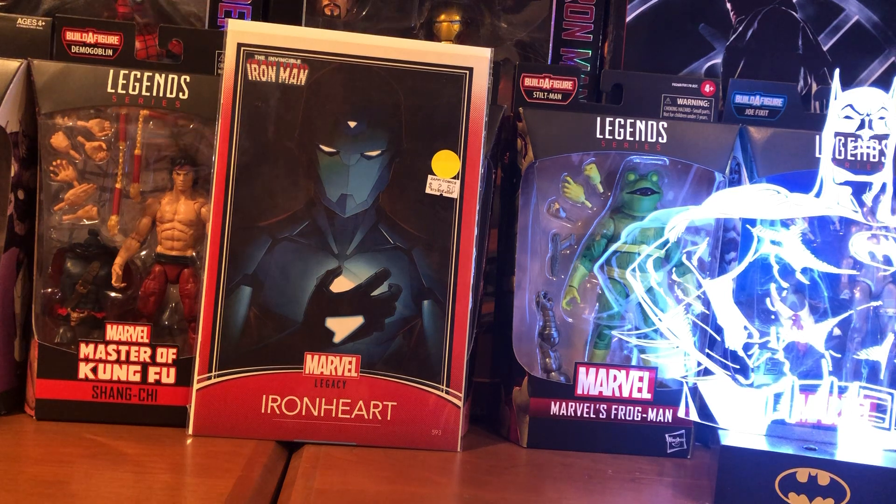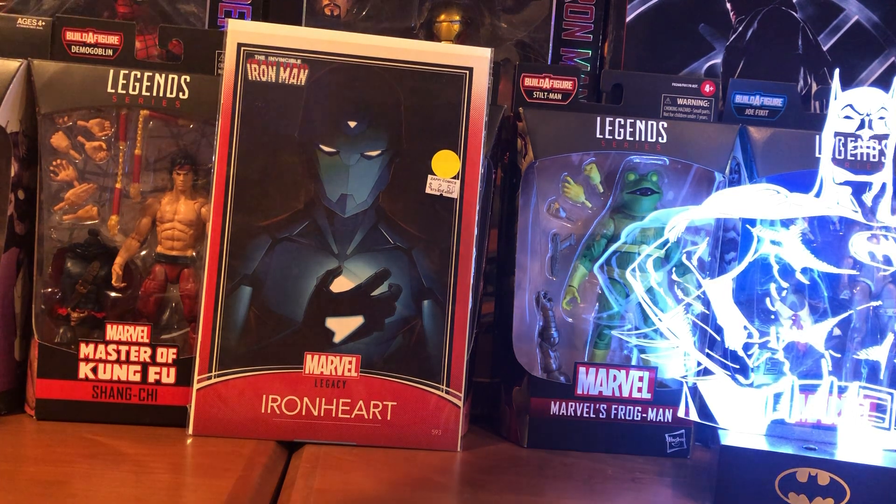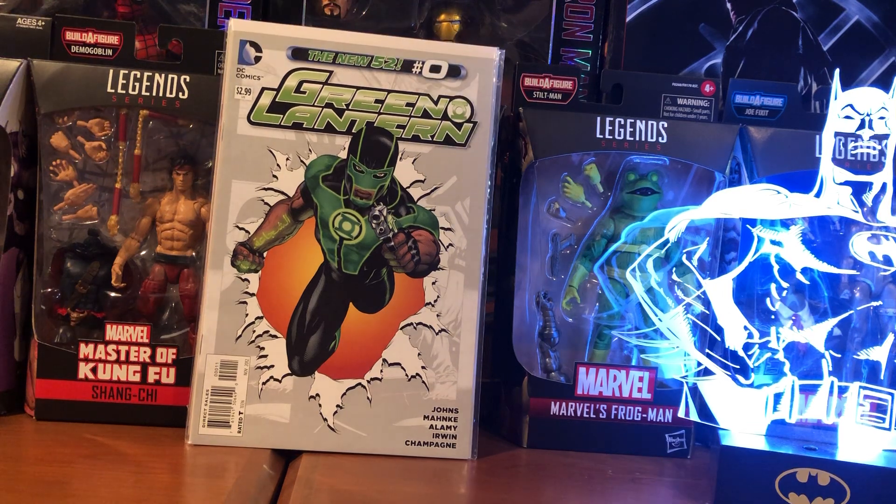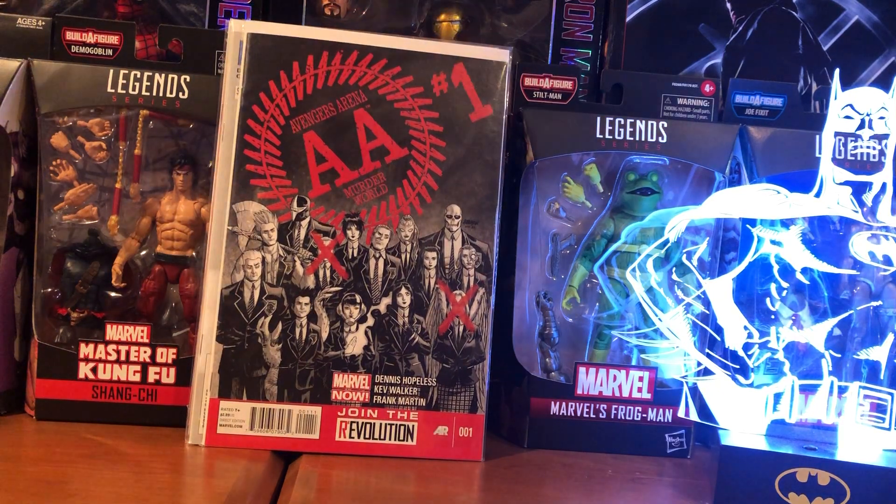Green Lantern number zero — origin of Simon Baz. Anything Green Lantern related because of the HBO series is getting hot. This is a book that's got a ton of first appearances in it — Avengers Arena number one: first appearance of Death Locket, Kid Britain, Cullen Bloodstone, Nara, and Apex, and the death of a character named Metal. So who knows — that could be the next Young Avengers book someday. I'm going to throw it in my spec box and just let it sit there for a while.